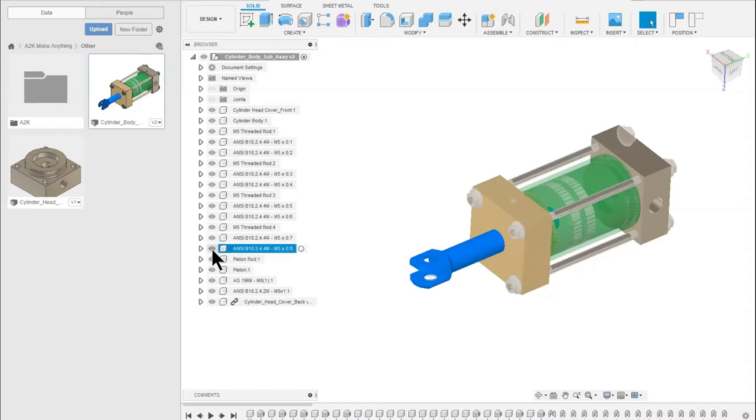If we want to turn the visibility of components off, just to show how easy the Fusion interface is - if I want to turn the piston off, I click on the little eyeball icon on the left-hand side. If you click that, it simply turns the visibility of that item on and off. As you can see, I can turn off the piston rod. The Fusion interface is very flexible and very handy.